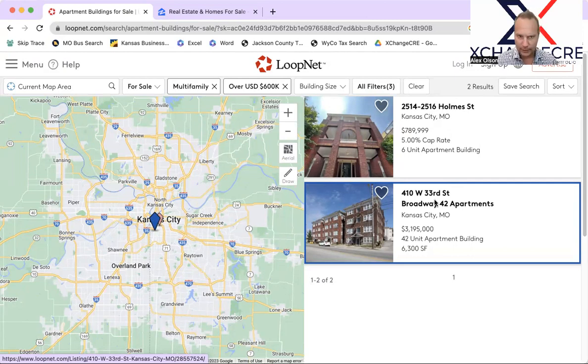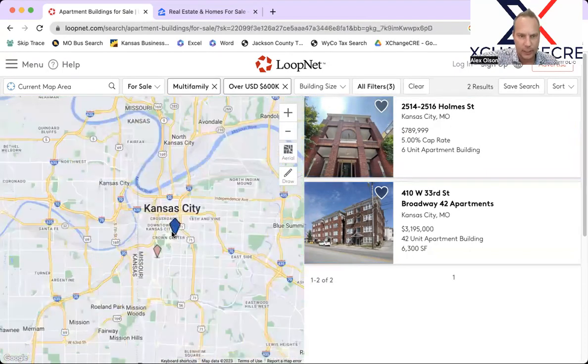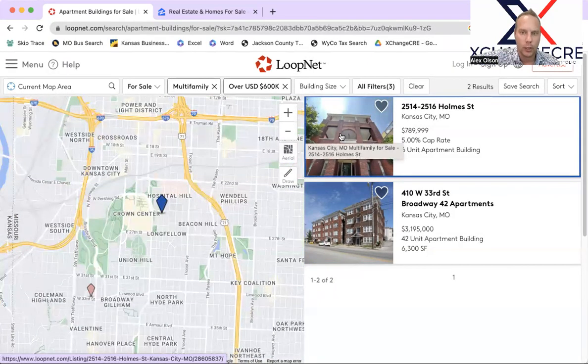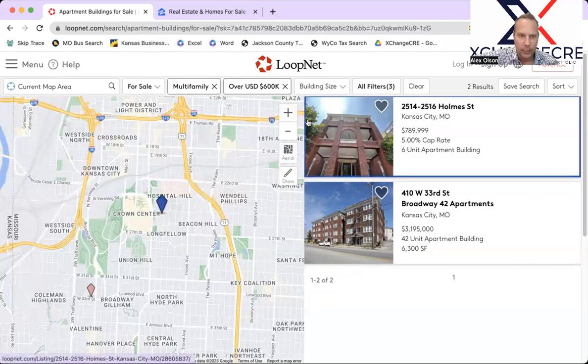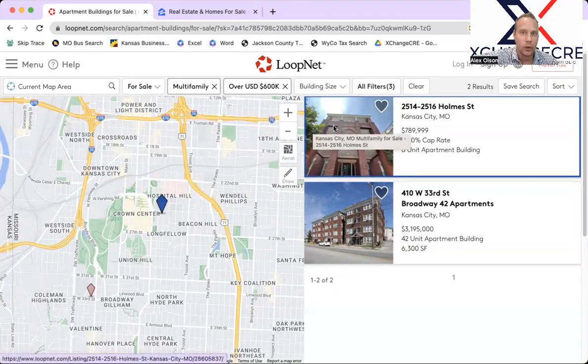We've got two new property listings in the last couple of weeks. The top one already says it is under contract. This is a nice six-unit apartment complex located off of Holm Street. I'm very familiar with this area — we've sold around 100 units or so in and around the Hospital Hill area, so I'm not surprised it's under contract so quickly. Six units for $190,000, about $115,000 per unit, which is a fair on-market price. Excellent location next to the hospital.